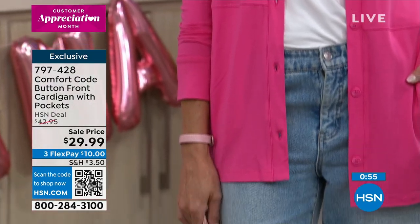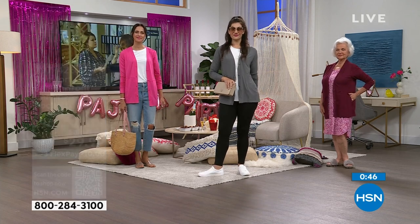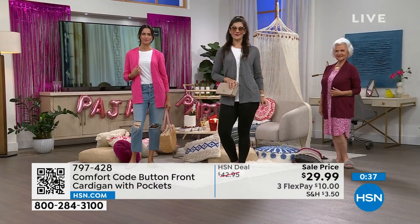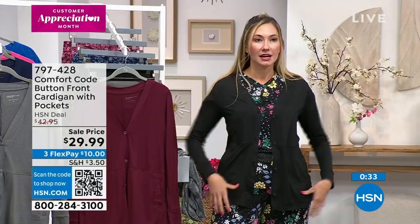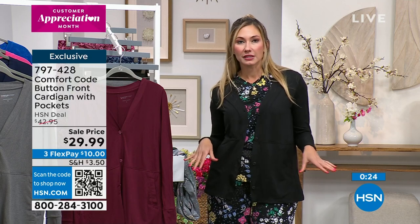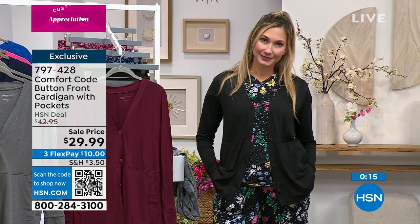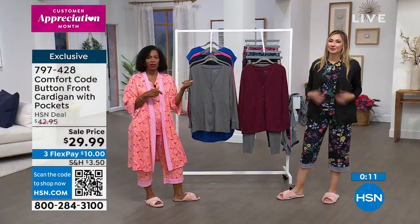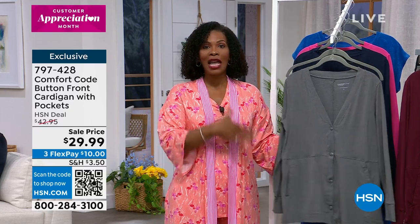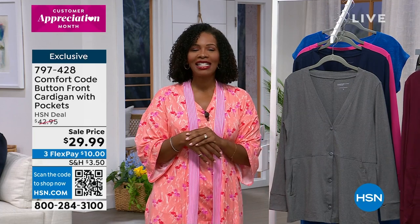Andressa is wearing it in the small, Mary Kate has the gray in a medium, Patsy has it on in the deep wine in the large. FlexPay is $10. If you want to get it home and enjoy the feel of Comfort Code every day — even when you're not at home, even when you're not in your PJs — you're going to fall in love with it. Item number 797428.